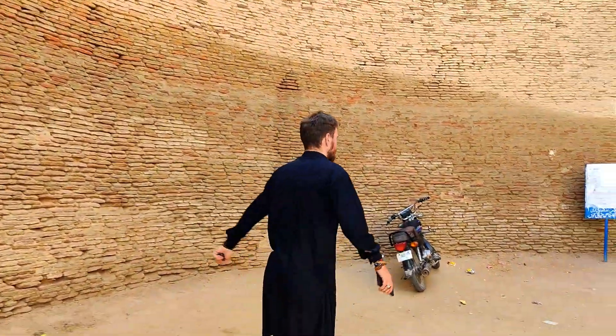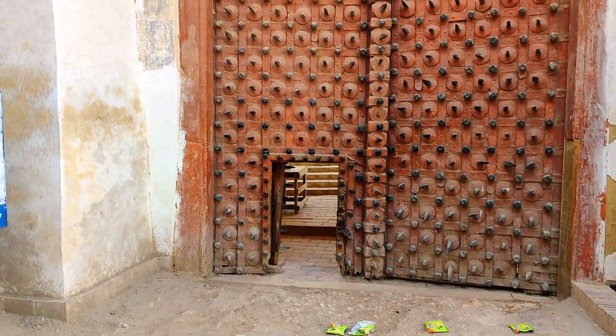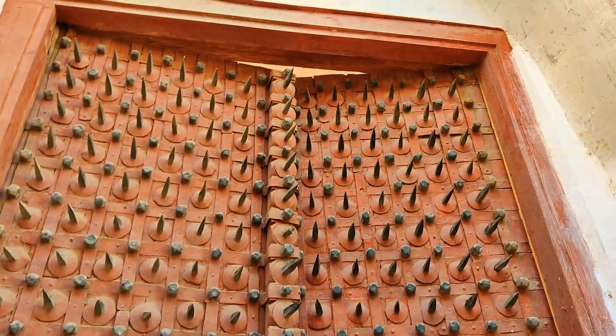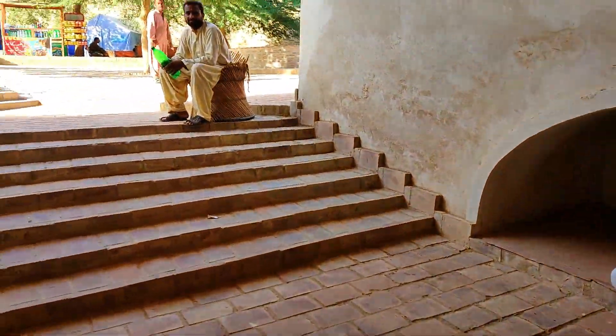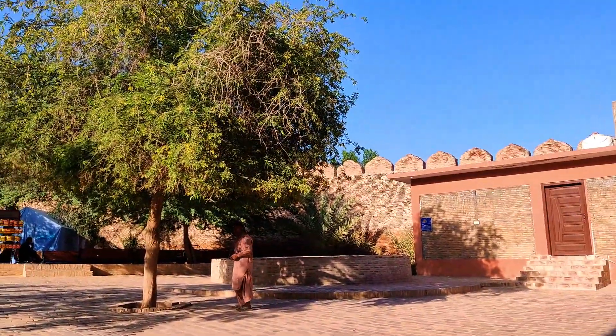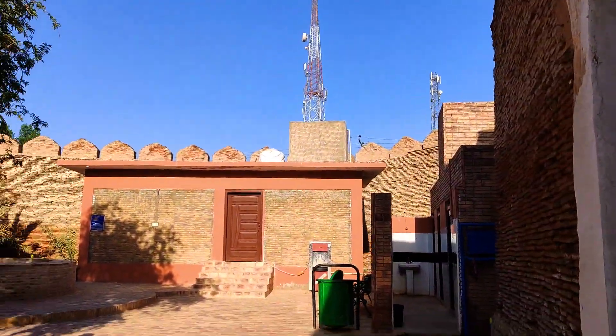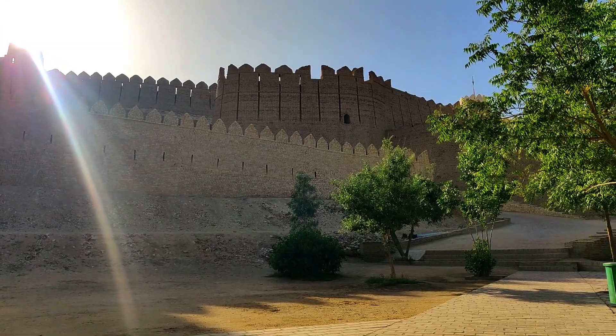Elephant doors! You can come inside with an elephant through there. I thought only baby elephants could go inside! This is so beautiful. So we have to do the registration first. It looks a little bit like Agra Fort. This fort was considered invincible because of its huge walls — 30-foot walls — and the elephant-proof doors we just entered through.